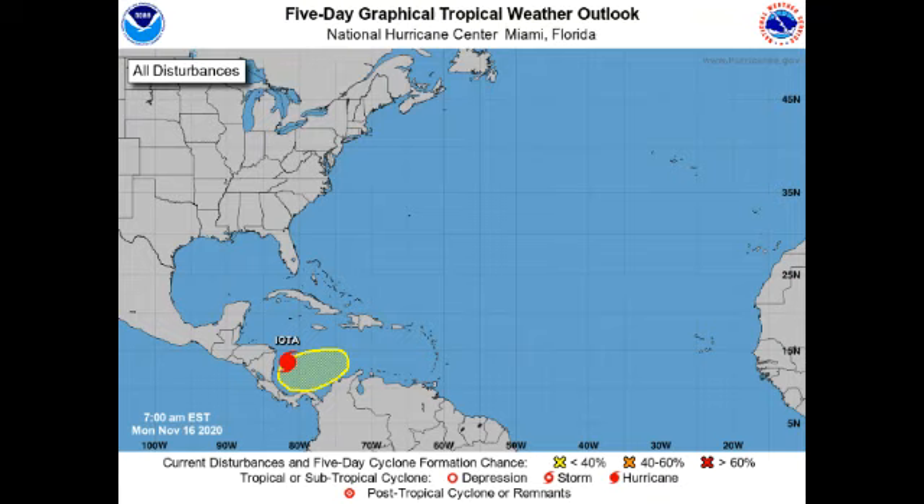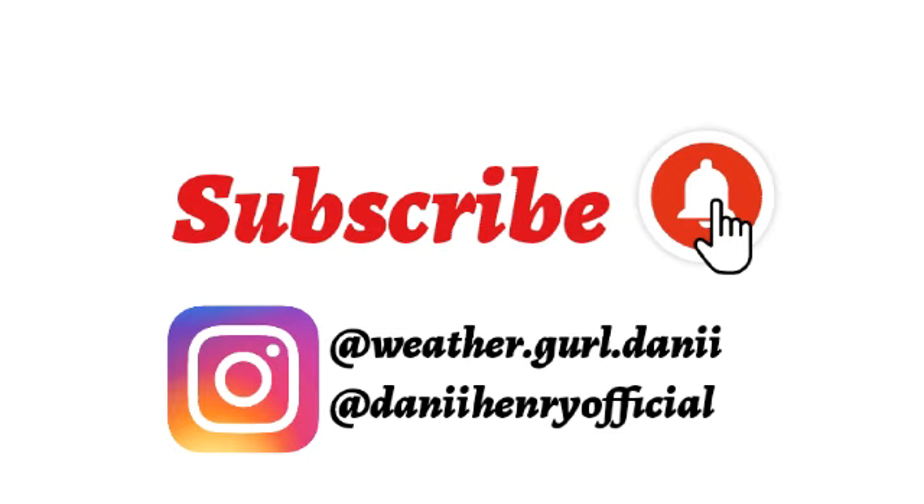Hey guys, it is Dani and welcome to this video. I'm here with updates on the tropical disturbance in the Caribbean, highlighted in yellow, as well as the monstrous Hurricane Iota — almost a Category 5 — about to make landfall along the northeastern coast of Nicaragua. This is probably going to be the strongest storm of the season if it achieves Category 5 status.